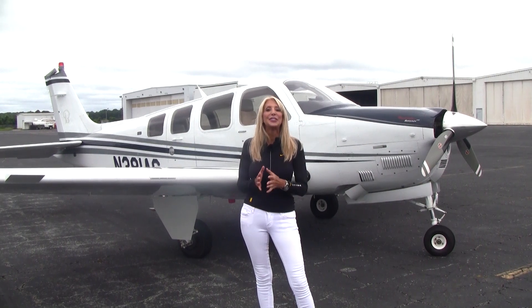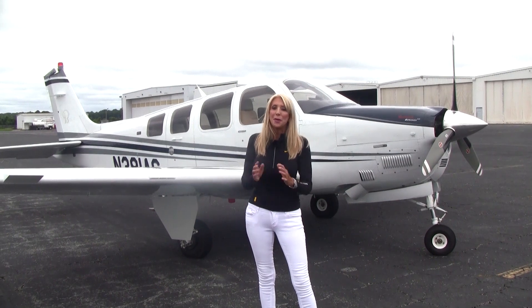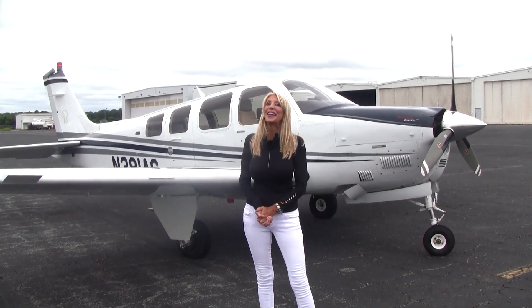She's a 2007 G36, gorgeous condition, 60th anniversary special. But more than that, a special feature I can sum up in two words: Tornado Alley.